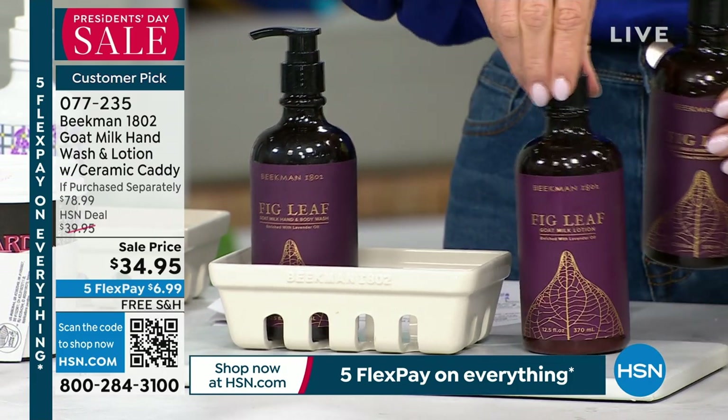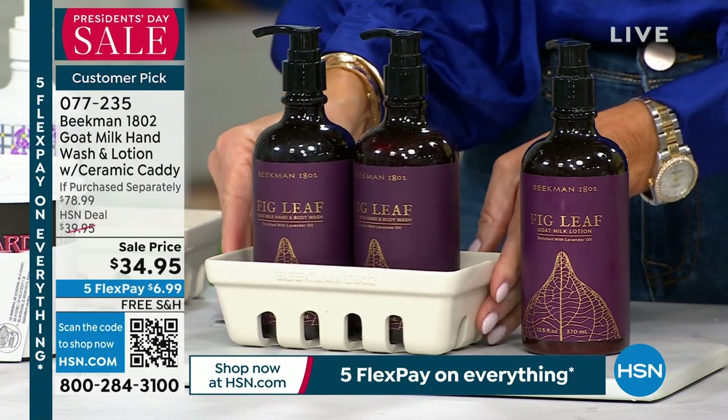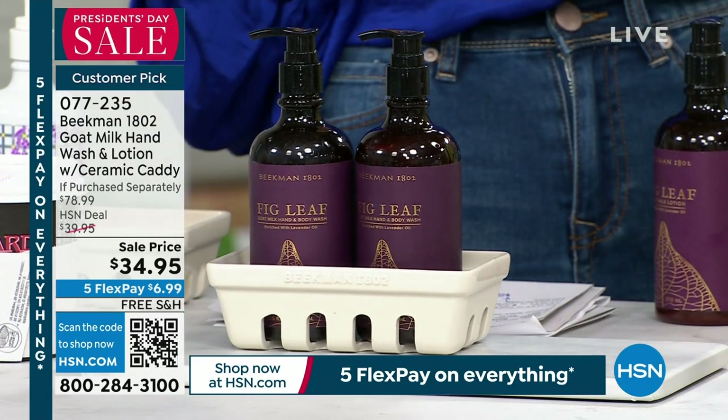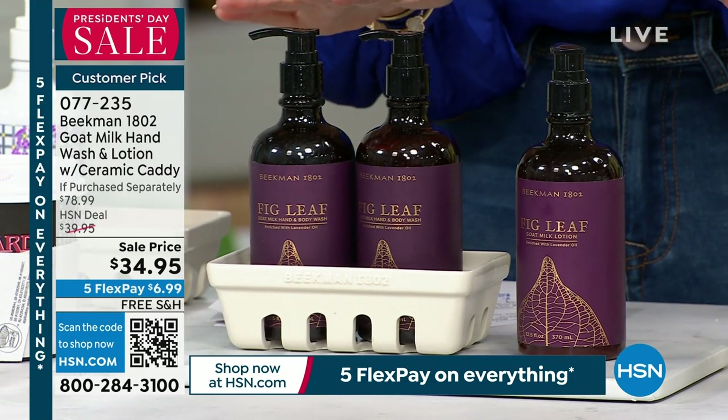This is also a great gift — you can give the caddy with the two washes and the lotion, and then keep the one wash for yourself, because gifting yourself is a very important thing to do. Hey, it's National Kindness Day — be kind to ourselves. And again, this is saved just for this show.